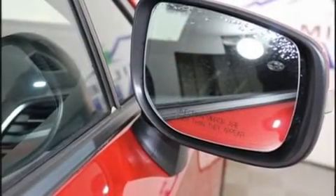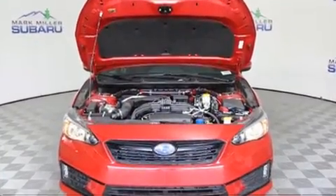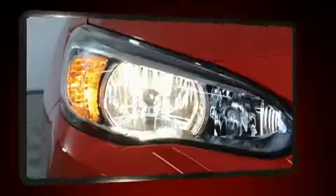You and your passengers will enjoy the stereo system, which includes a CD player with MP3 capability, steering wheel-mounted audio controls, and eight speakers, enhancing the audio experience throughout the interior.